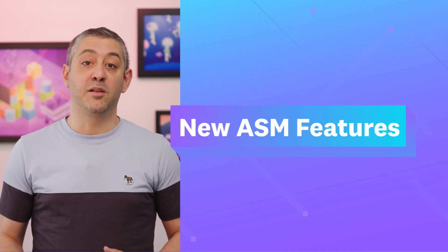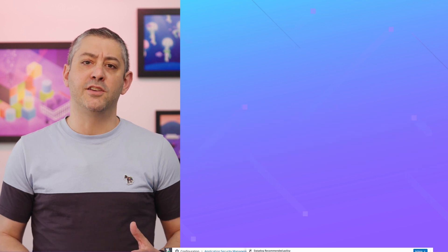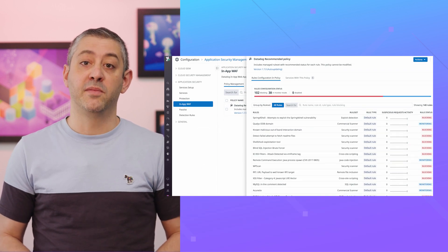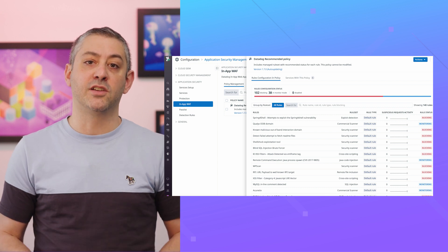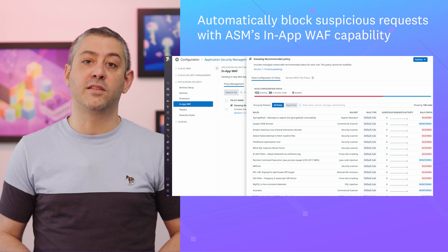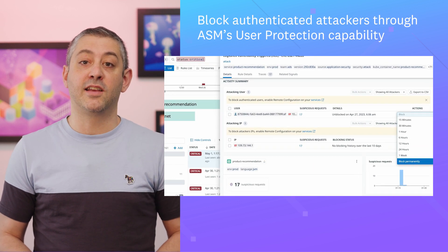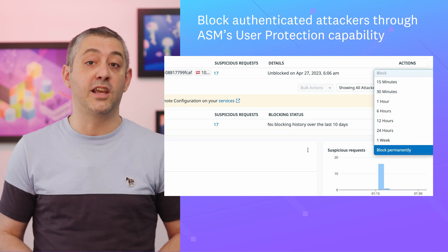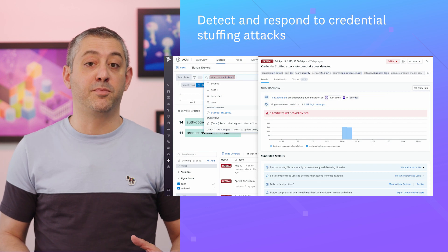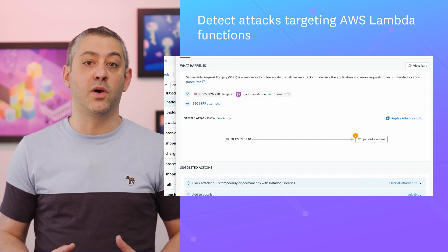More ways to detect and block attackers with ASM. New features in application security management, or ASM, expand on your ability to identify and protect against application-level attacks. You can now automatically block suspicious requests with ASM's in-app WAF capability, block authenticated attackers through ASM's user protection capability, detect and respond to credential stuffing attacks, and detect attacks targeting AWS Lambda functions.